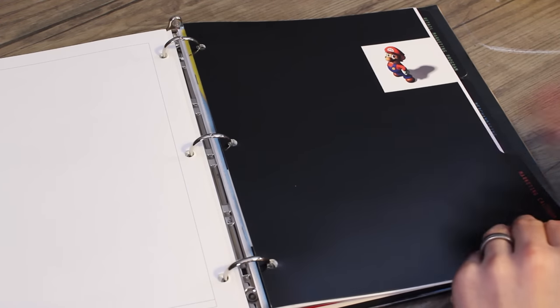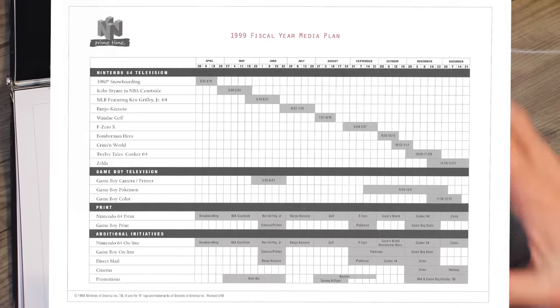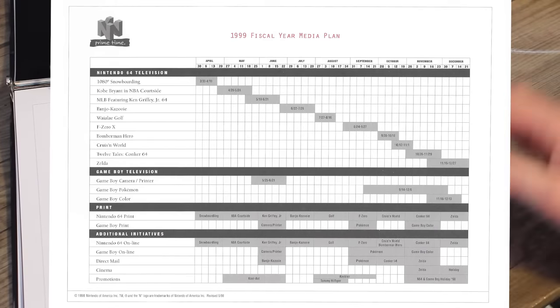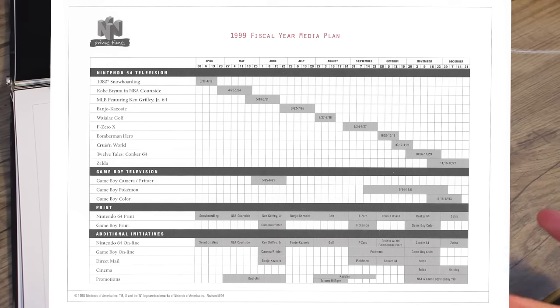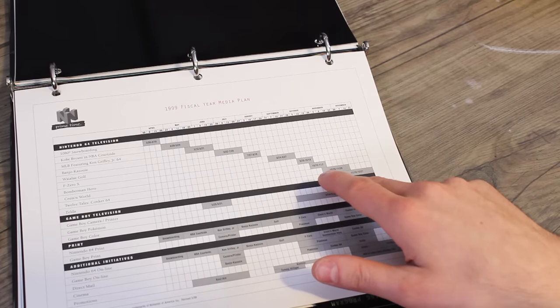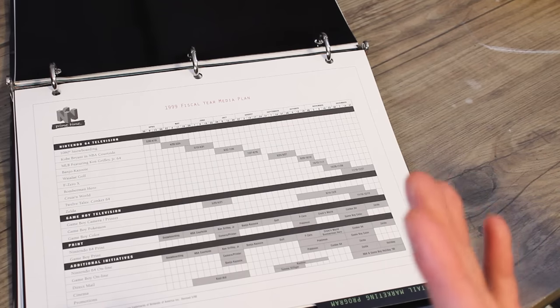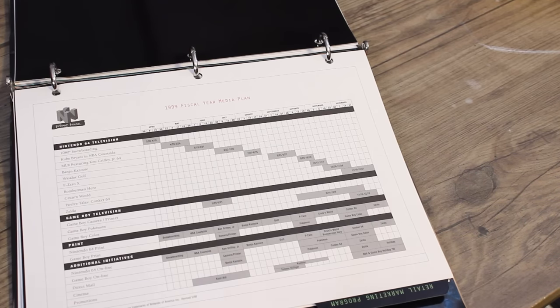Moving on to the marketing calendar with a nice picture of Mario. Here we have the 1999 Fiscal Year Media Plan. What I find particularly interesting is that they had Twelve Tales Conker 64 lined up for October 26 through November 29 — they had already had it in their calendar to promote it. Little did they know, Rare would take another two or three years to finally release the game.